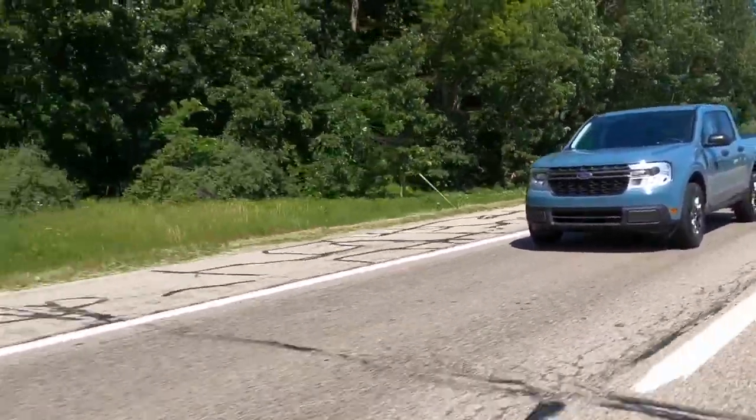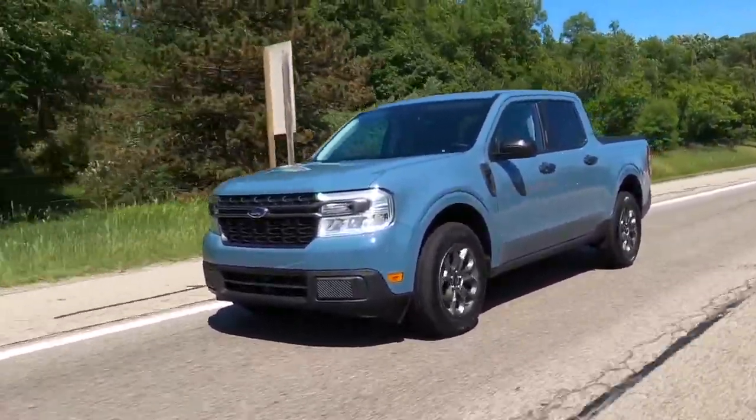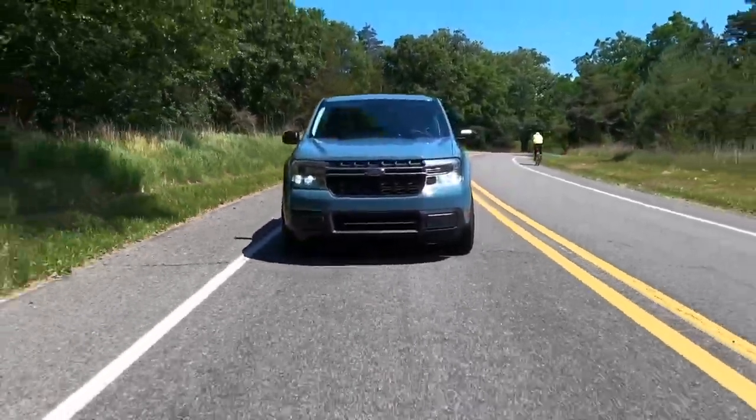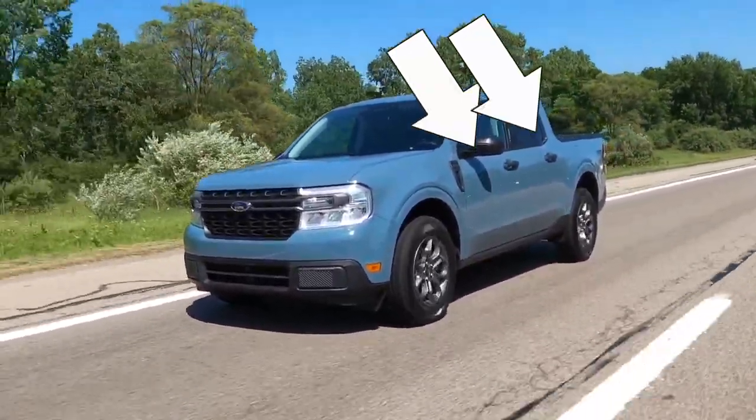Hey everybody, very happy to be driving the all new 2022 Ford Maverick. This is Ford's brand new itty bitty truck that is actually front engine and front wheel drive as a base structure. It's also unit construction, not body on frame. And unlike other Ford trucks, there is only one configuration for the Maverick — a super crew or four door truck with the short bed. The bed is about four and a half feet long, so that definitely breaks tradition of having just a slew of options of wheelbases and cabin sizes and bed sizes to choose from.